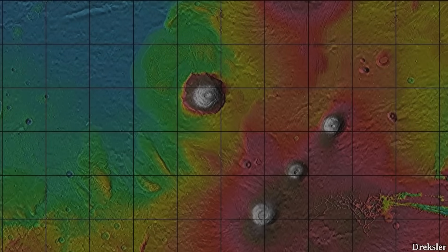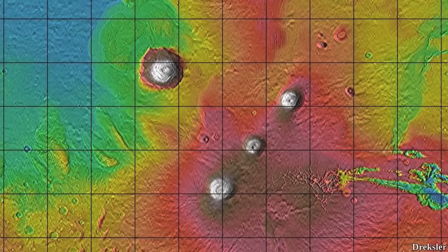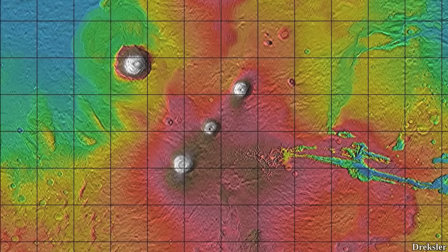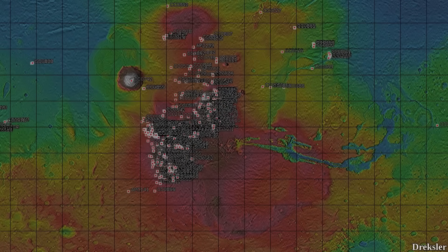Out of all of the volcano mountains covered so far, three of them are in the Tharsis plateau, and Olympus Mons is right next to the plateau. Considering that this region and its surroundings were quite obviously very volcanically active, it is not surprising that plenty of potential lava tube cave entrances were found here.